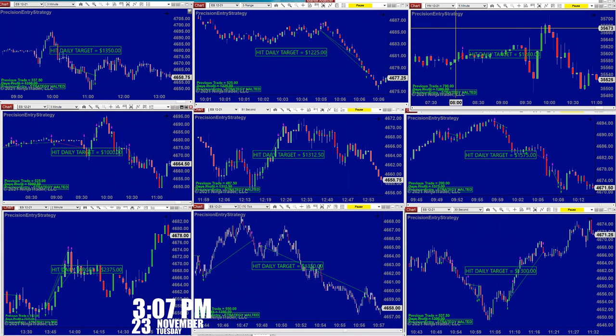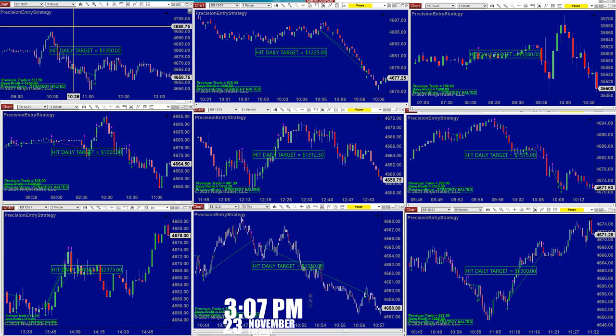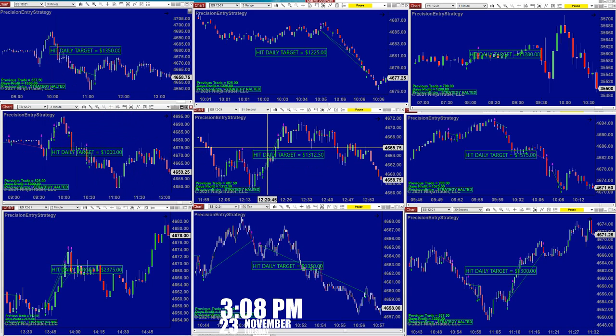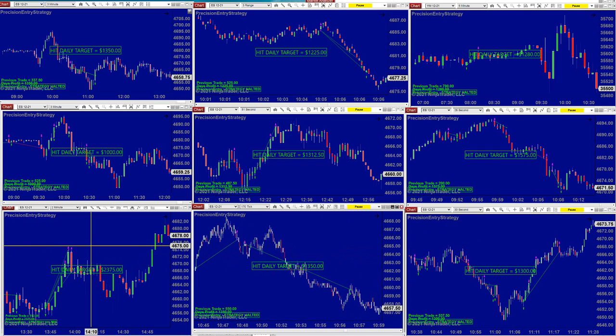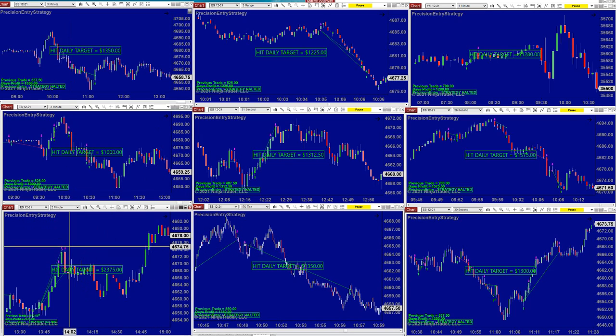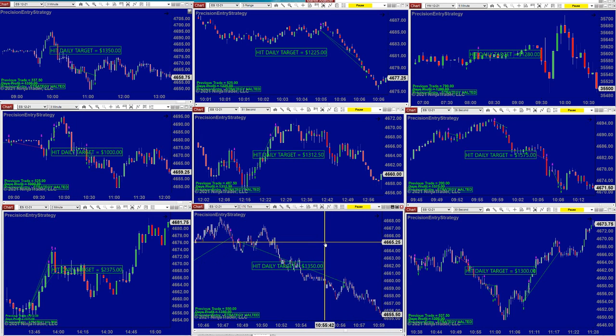If you look at the rest of these charts, most are ES except one YM on a five-minute. Looking at the ES three-minute, 1300 — whether we are using the three minutes or another template — this is the same auto trade but different templates: 51-second ES, 28-second ES, 30-second ES, 170-take ES, and ES two-minute. The two-minutes made 2300, and the three-minutes made 1300 on a different template.